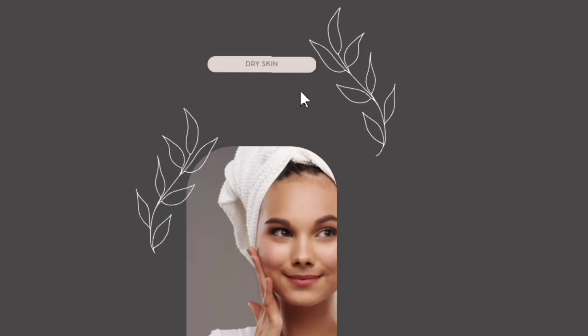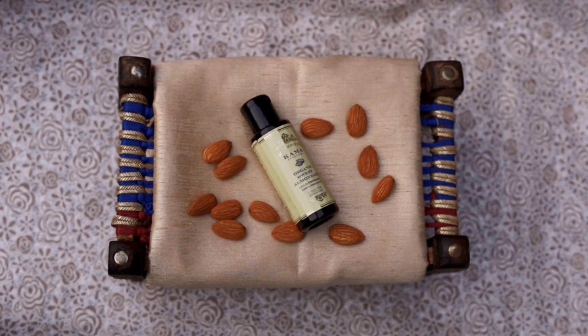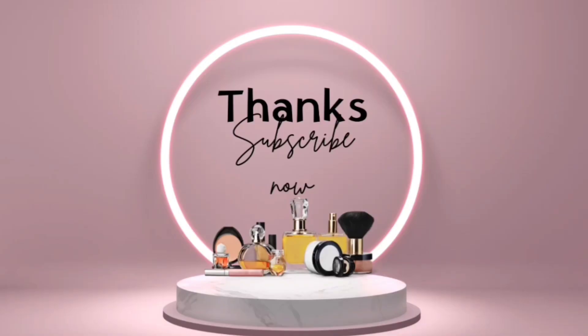If you have dry skin, by the way, you could use it daily without any problem. That's it guys — if you found this video helpful please subscribe to my channel, and thanks for watching!